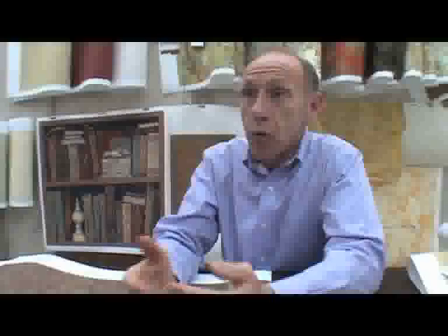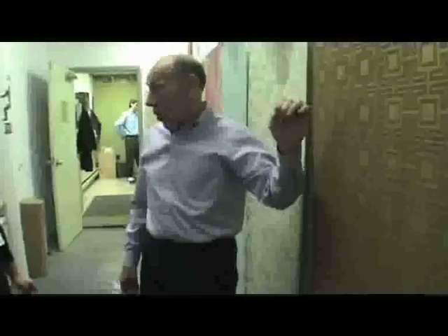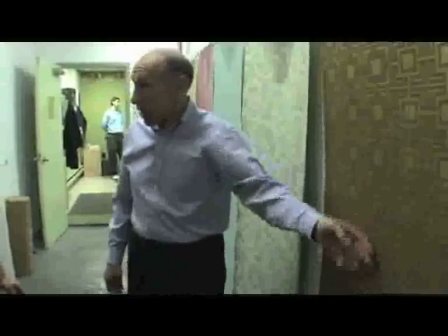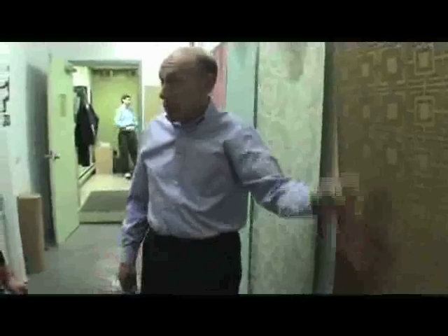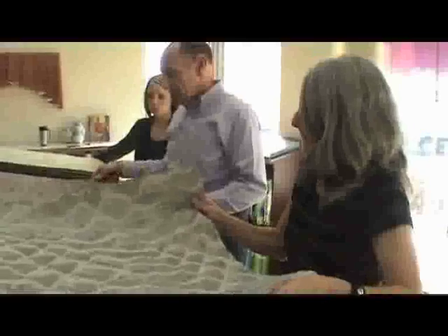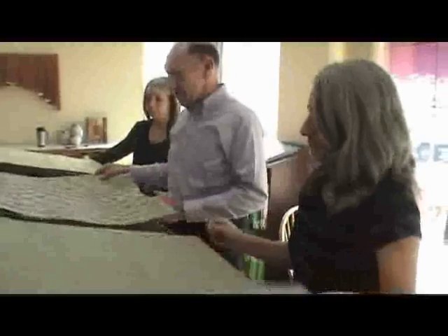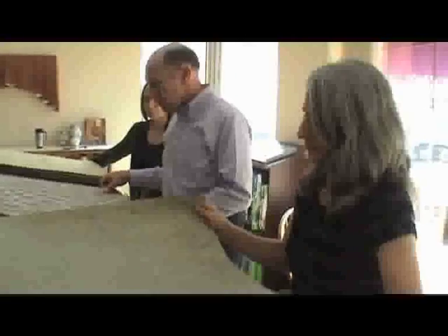The tours that we conduct here, both for our customers and for the public, are to educate everyone about what's happening in the wall coverings industry. The tour includes our interior design center, where everything is designed and colored, as well as all the manufacturing facilities that we have.